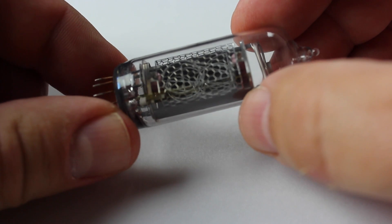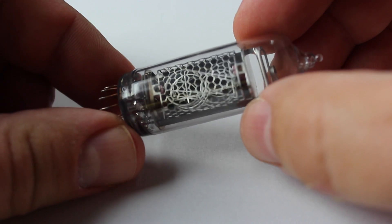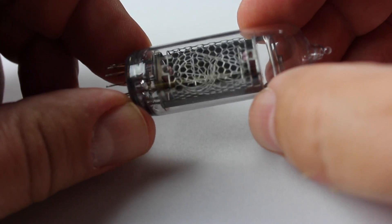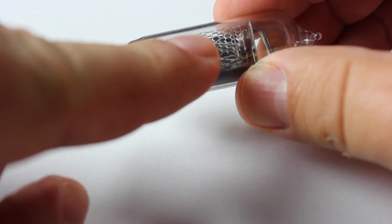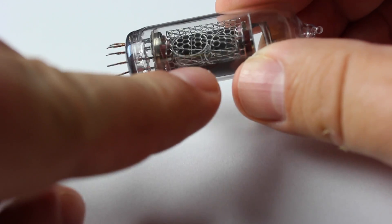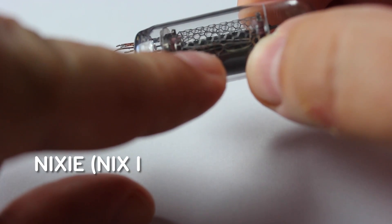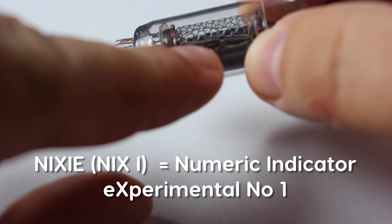Let's first have a closer look into this tube that I've taken from my Nixie clock. Please check the review of the clock in my previous video. It has 10 cathodes in the shapes of numerals 0 to 9. As you can see, the characters are behind each other and at different depths.